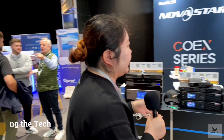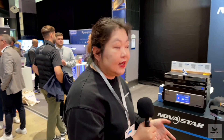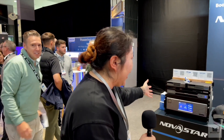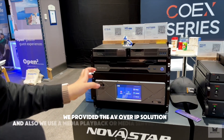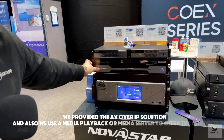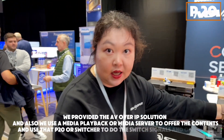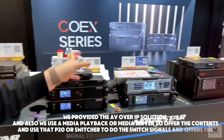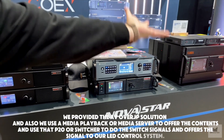Today we showed during the tech expo a total solution — it's not only about the LED control system. We also provided our new system integrated solutions: an AV over IP solution, and we use a media playback or media server to offer the contents, and use that P20 switcher to switch signals and feed them to our LED control system.